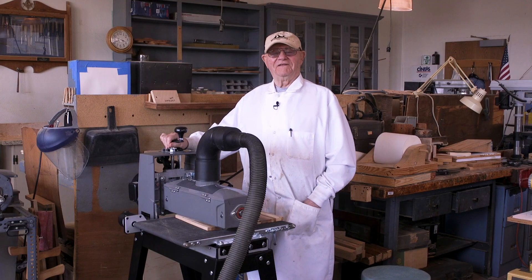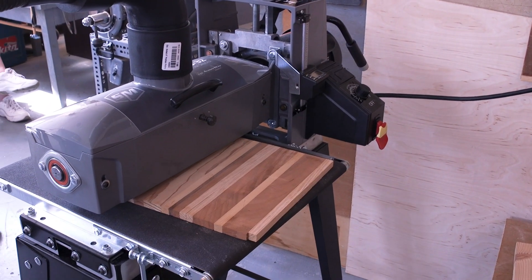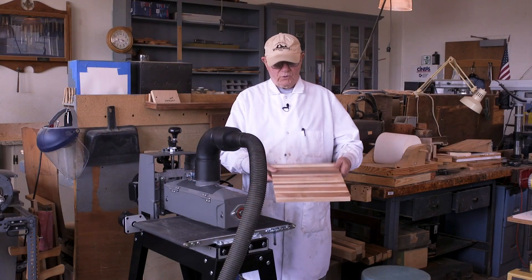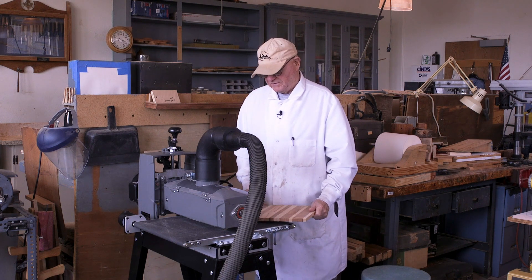My name is Kenneth McGill. I'm in charge of the wood shop here at the Masonic Home. One of the items that the foundation has purchased is this sander. It's a drum sander, and we can put pieces of wood through it like this, and it smooths it off, makes a nice thing.